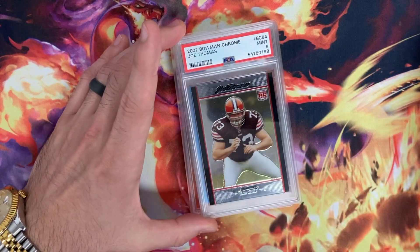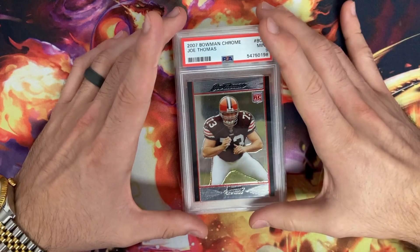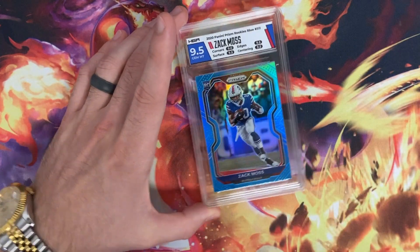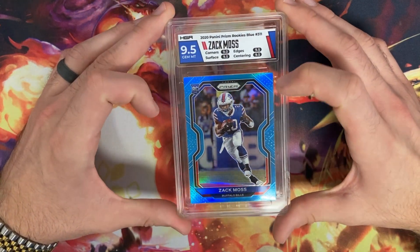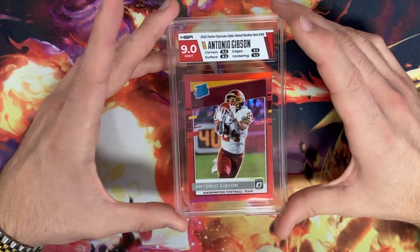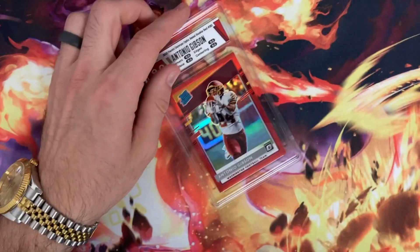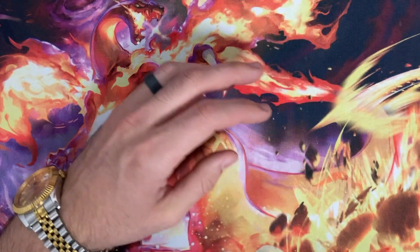Bobby Witt has been arguably — I mean, Julio's been the hottest hitter on the planet right now, but Bobby Witt is right behind him. Joe Thomas Bowman Chrome Rookie — love that, just got inducted to the Hall of Fame. Zach Moss Blue Prism — love that nice little color match. And then Antonio Gibson Red Auto, numbered to 299, and a Prism that is not numbered.